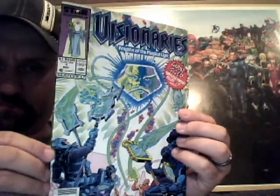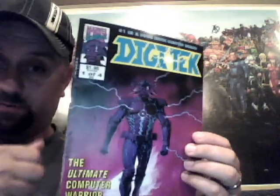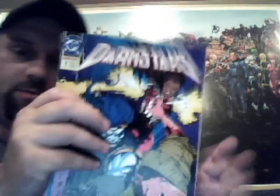The Visionaries, number one and number two. One of four — Digitech. This one's pretty random. The Crew number three. Dark Stars number nine and ten.